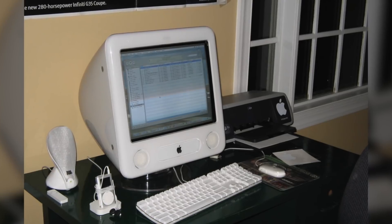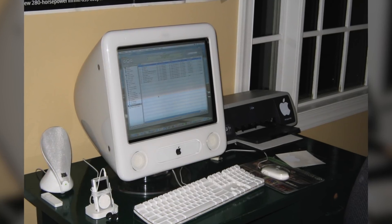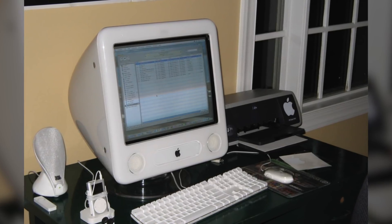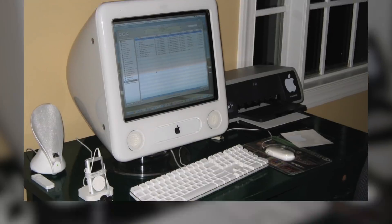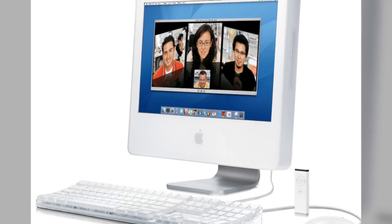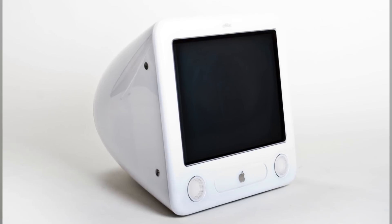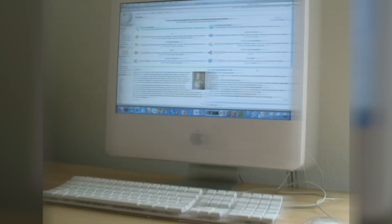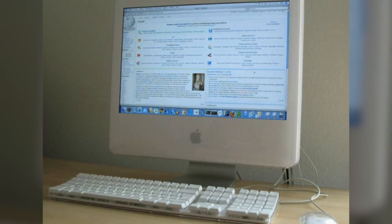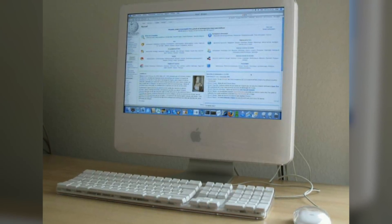In October 2005, without making any major announcements, Apple withdrew consumer sales of the eMac and sold it exclusively to education customers. There was no explanation as to why Apple decided to pull the machine from the consumer market, although some analysts believed Apple wanted to force customers to purchase the more expensive Mac Mini or iMac, which had higher profit margins. The eMac's lifespan was short-lived — from 2002 to 2006 — and was ultimately discontinued in favor of the iMac, which Apple could manufacture more inexpensively. In 2006, the eMac was pulled from the market and replaced by a lower-end iMac, again sold only to the education market.